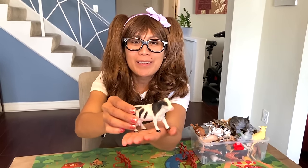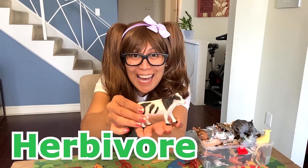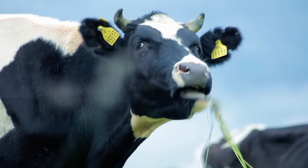Cow. Another herbivore! Cows mainly eat grass.